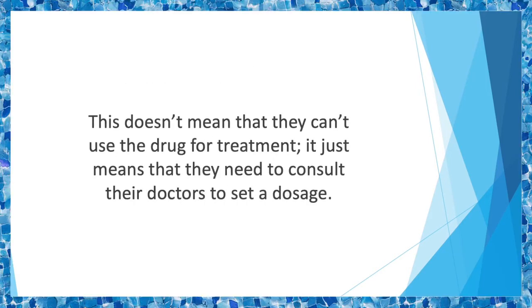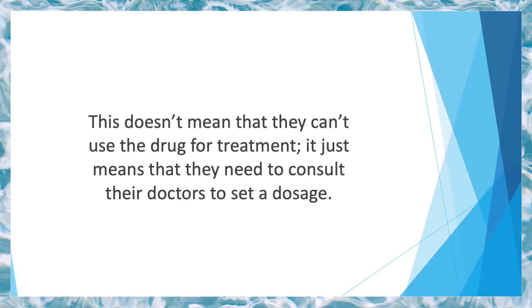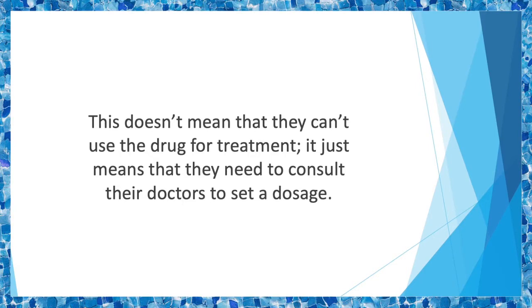For people who are already suffering from diseases such as blood pressure, diabetes, or cardiovascular diseases, the amount of acetaminophen advised for them is uncertain. This doesn't mean they can't use the drug for treatment — it just means that they need to consult their doctors to set a dosage.